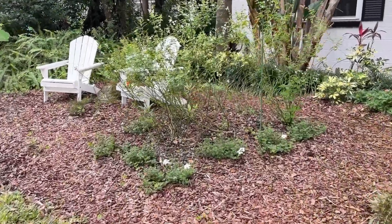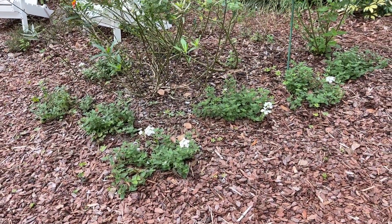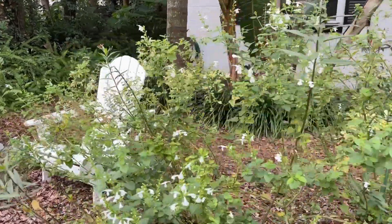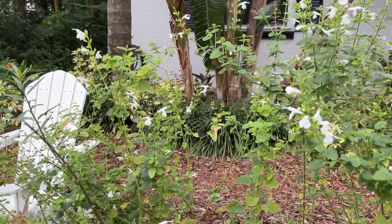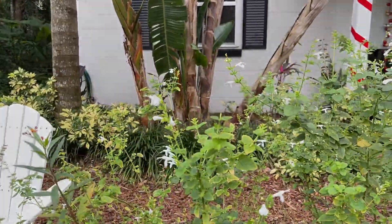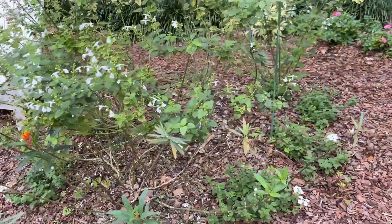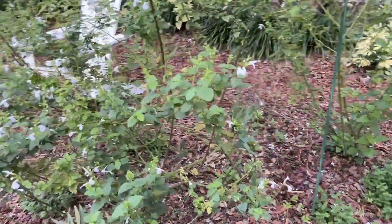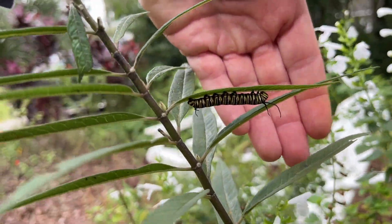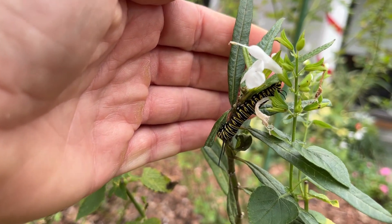Moving over here towards the Adirondack chairs you can see the white verbena. They're looking amazing — they've put on so much size in the last few weeks and they're really filling in this area nicely. And then above the verbena I've got the white tropical sage plant. They are putting on a beautiful end of November show and they're also really popular with the pollinators. And then in the front here I've got my milkweed plant. I've seen a total of four monarch caterpillars on this plant in the last few weeks but I'm currently only seeing two. I've got one here sleeping under this leaf right now.